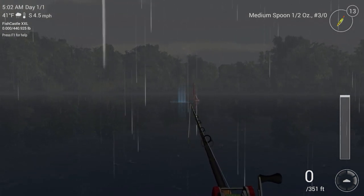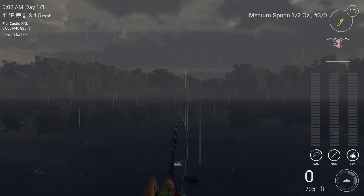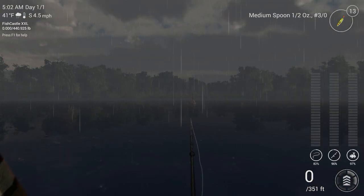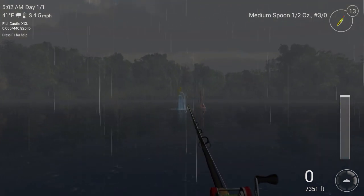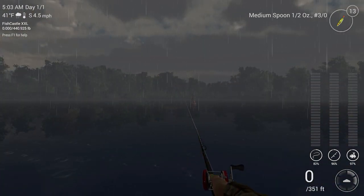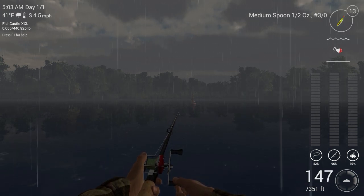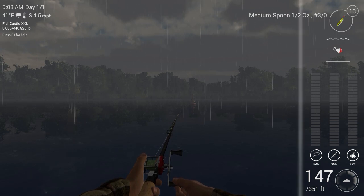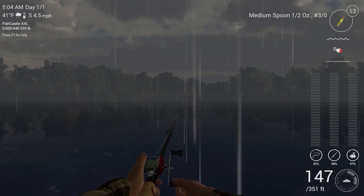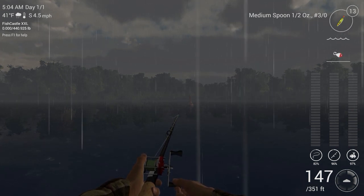I can't believe I caught a rainy day — that was just pure, honest-to-God luck. That last cast was just me getting too excited and casting like a turkey. This is the primo weather for catching walleye. You can catch them on this side or over on the other side, but we're going to start here.